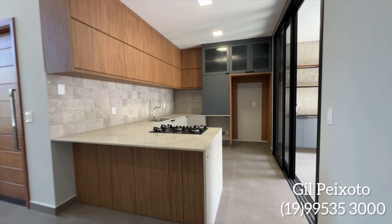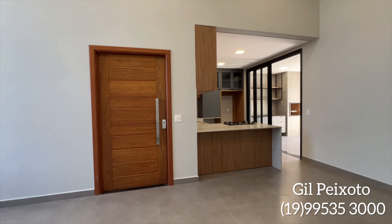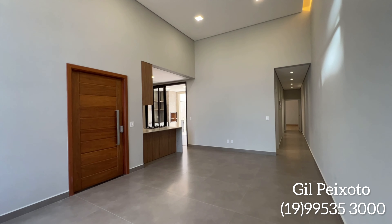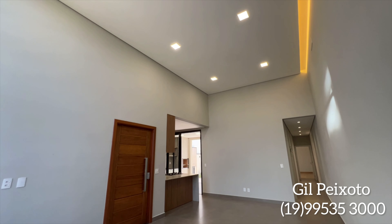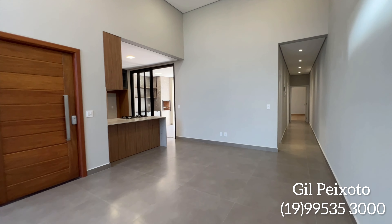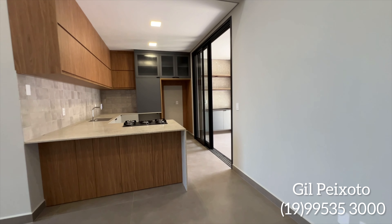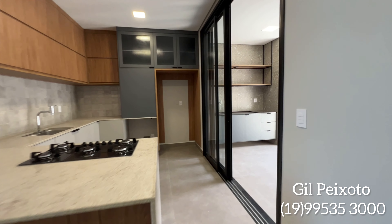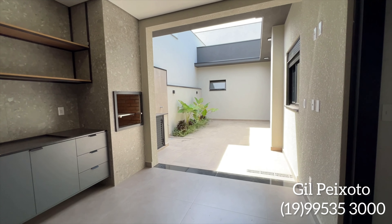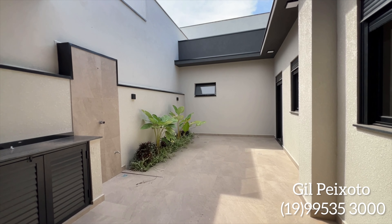Espero que você tenha gostado do vídeo. Nós estamos no Condomínio Parque Grande Reserva, com excelente área de lazer, excelente localização, poucos minutos do centro da cidade, praticamente a um minuto da Rodovia Santos Dumont. Não perca sua oportunidade aqui na cidade de Ituiutaba — será um prazer enorme atender você e sua família. Vou deixar o link do Instagram e do WhatsApp. Entre em contato e agende a sua visita. Deixe o seu like, inscreva-se no canal e até o próximo vídeo!